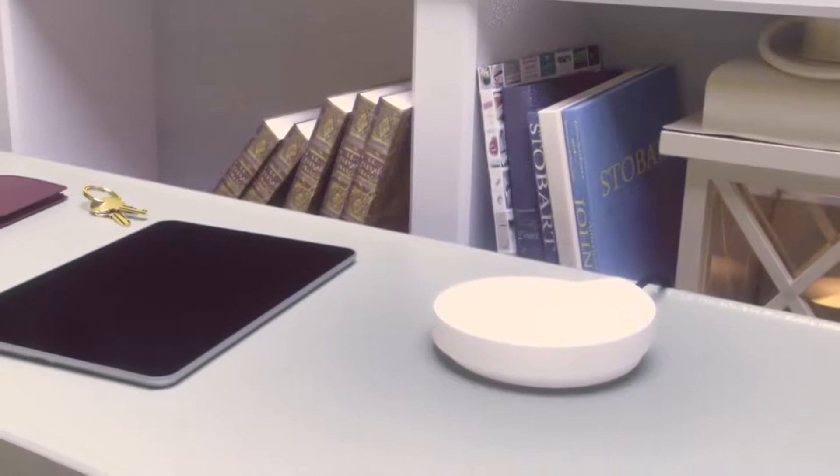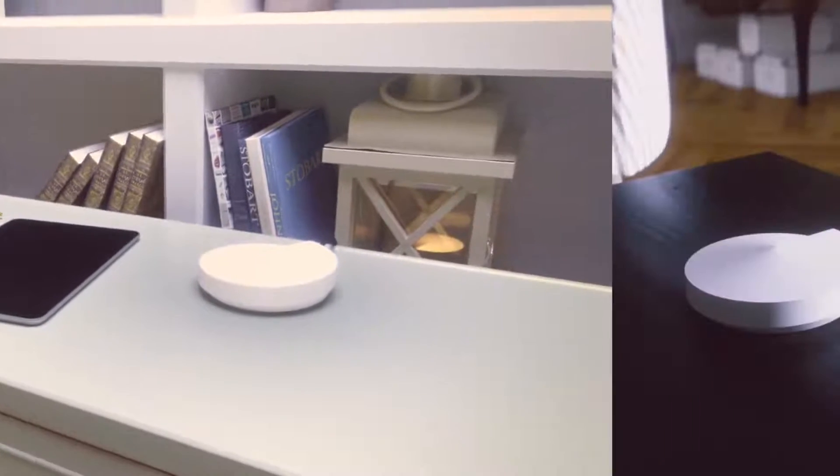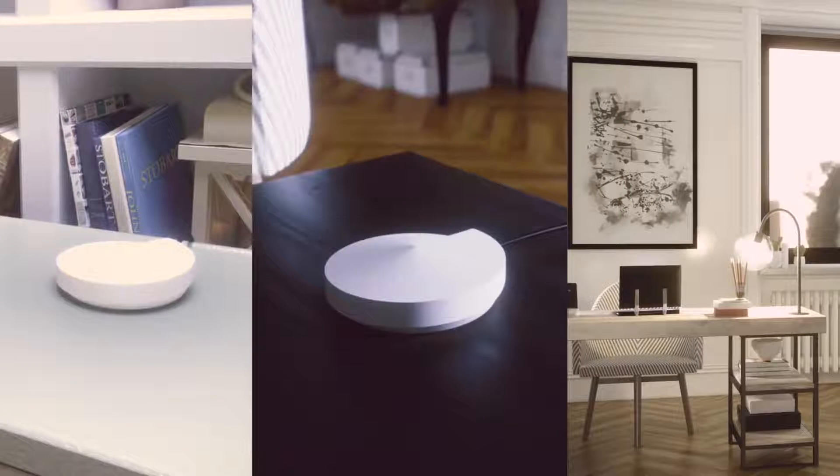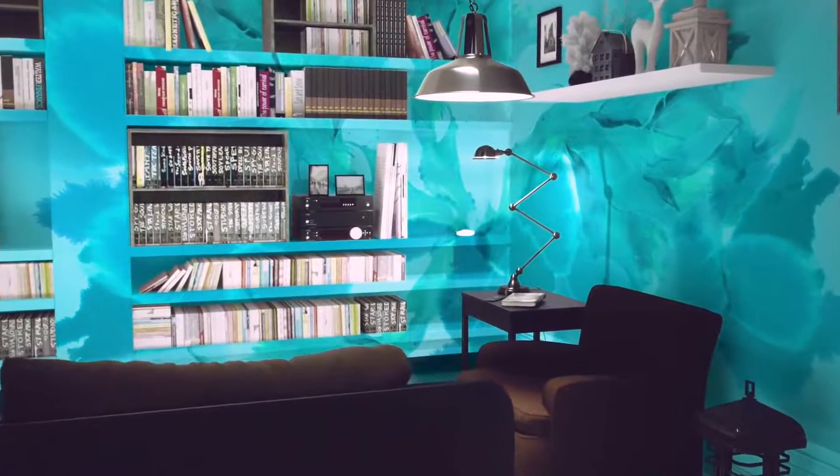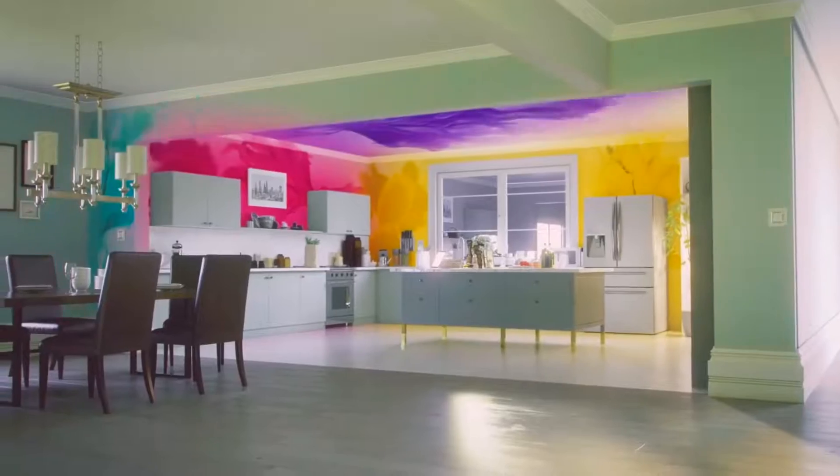Introducing DECO, the solution that transforms your home from a blank canvas into a Wi-Fi masterpiece. DECO is a whole home Wi-Fi system that paints every room with powerful, uninterrupted internet. It's a work of art.